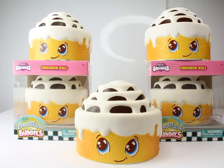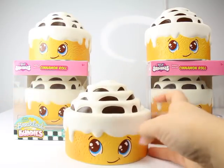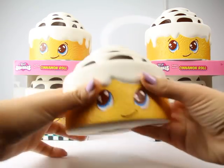Hey guys! Look who decided to roll into today's video. This is Little Cinnamon, who's part of our Breakfast Buddies collection that we have on SillySquishies.com. As you can tell, he is a little cinnamon roll — well, actually, he's not so little because he's kind of jumbo. You can tell he kind of fits in my hands and he's huge. So, a jumbo cinnamon roll.